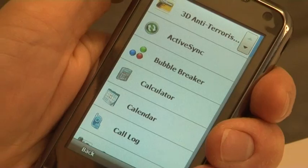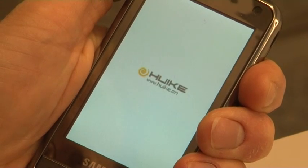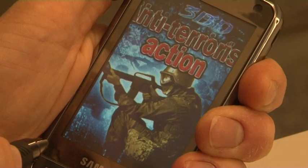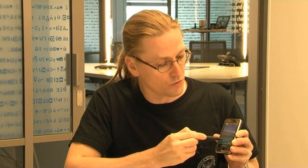What about Microsoft? Microsoft has Windows Mobile and the upcoming Windows Phone smartphone operating systems. On that side, the most important event has been the 3D Anti-Terrorist Trojan. 3D Anti-Terrorist is a game — a shooting game, basically an average Counter-Strike clone that you can play on Windows Mobile devices.